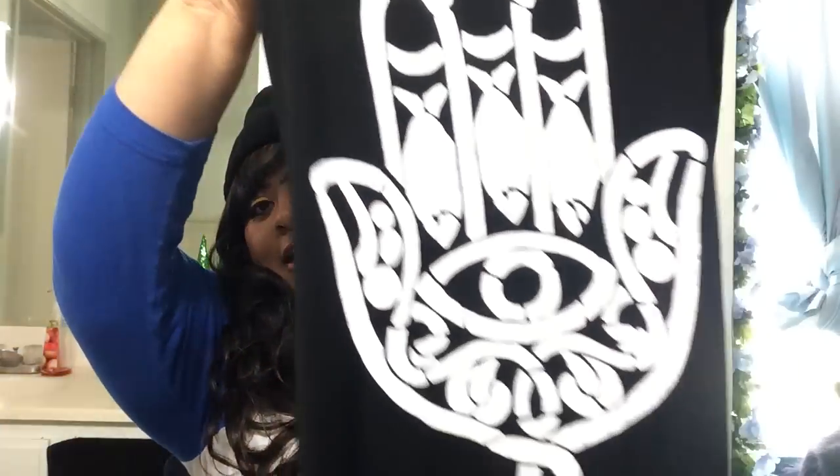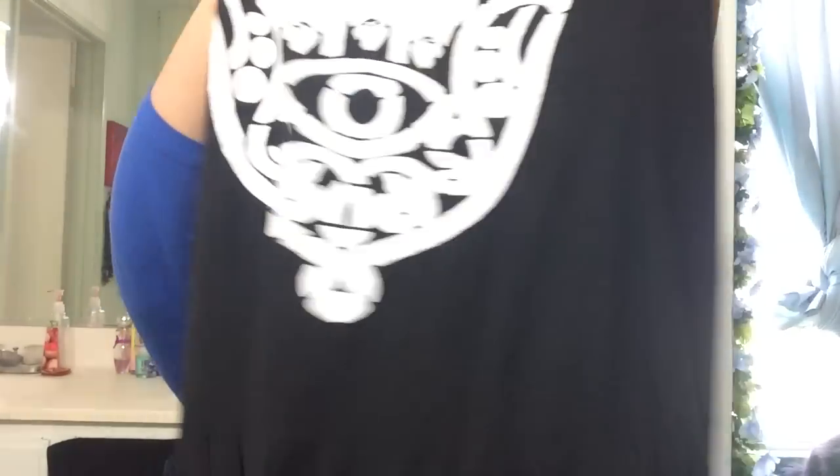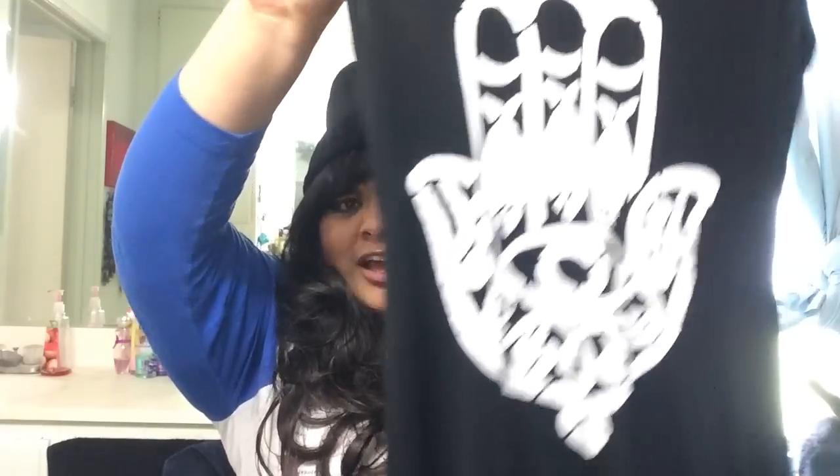The next thing is a dress with fringe on the bottom — it is so cute. I got it in a size extra extra large. It's one of these maxi dress-looking things with a Hamsa design in the front and fringe on the bottom. It would be so cute with leggings!